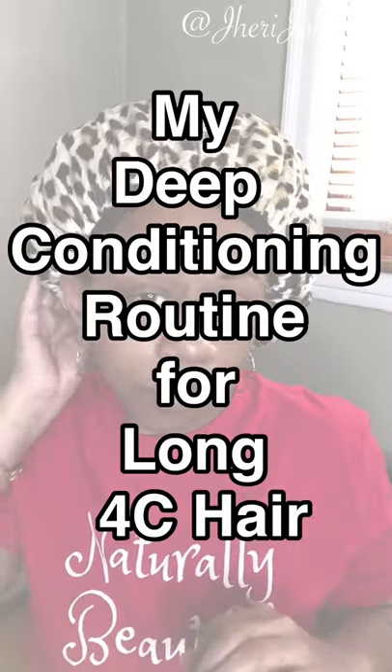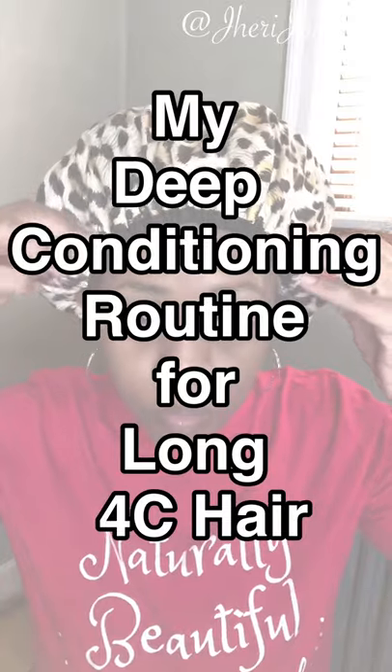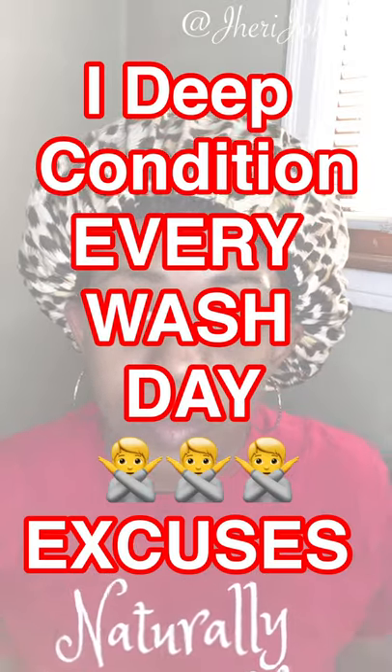Here's my deep conditioning routine for long 4C hair. First thing first, I deep condition every wash day. No excuses. None whatsoever.